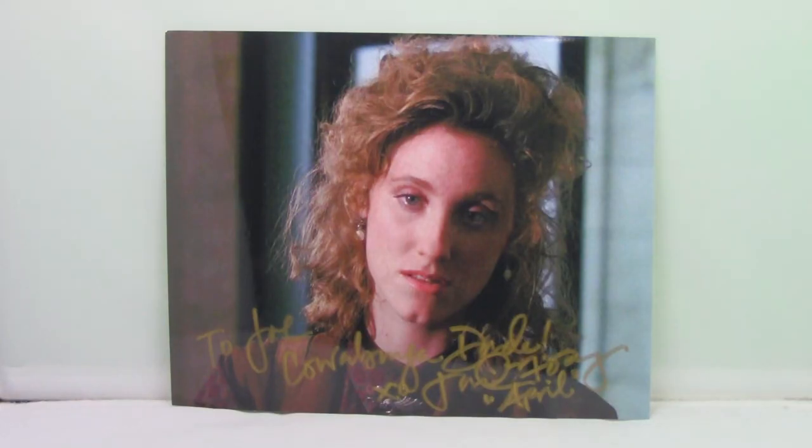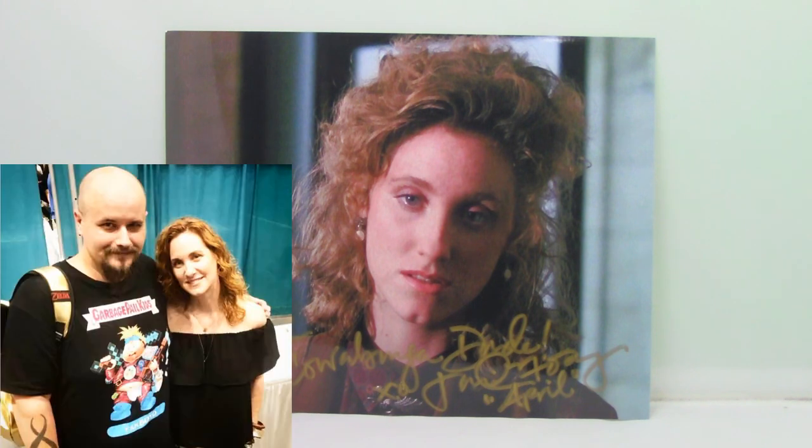This is an autographed photo of Judith Hoag, who played April in the original Teenage Mutant Ninja Turtles 1990 film. I got to meet her in 2019 — she was very cool, signed this for me, and we took a photo together.